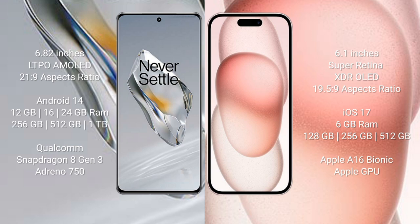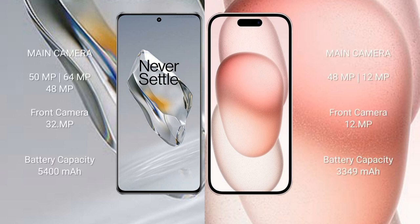OnePlus 12 runs on the Android 14 operating system; iPhone 15 runs on iOS 17. OnePlus 12 comes with 12GB, 16GB, or 24GB RAM and 256GB or 512GB internal storage, powered by the Qualcomm Snapdragon 8 Gen 3 processor. iPhone 15 comes with 6GB RAM and 128GB or 256GB internal storage, powered by the Apple A16 Bionic processor and Apple GPU.